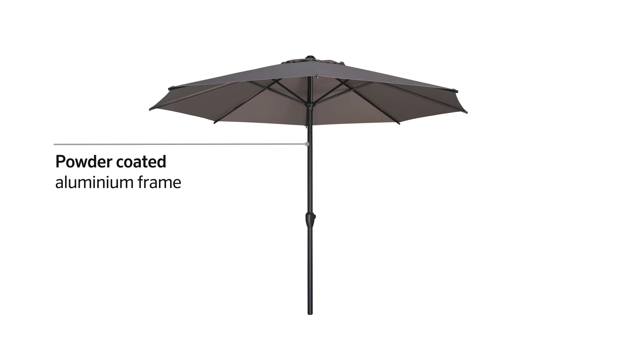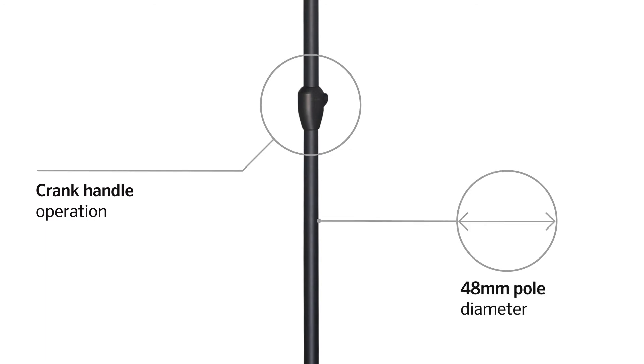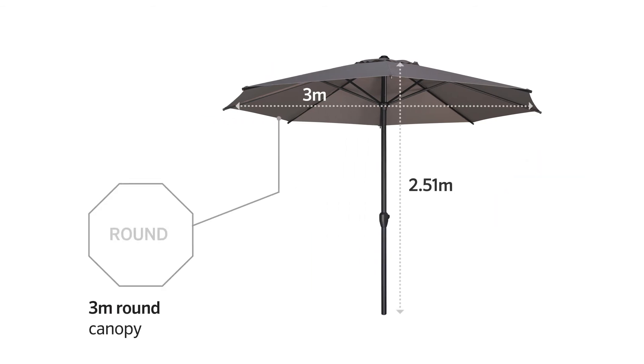Its powder-coated aluminium frame has a crank handle for easy operation, a pole diameter of 48 millimetres and a one-year frame warranty. The Sandover's dimensions make it ideal for shade around pools and decks.